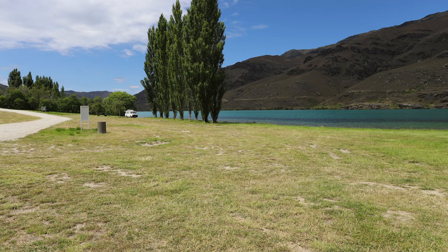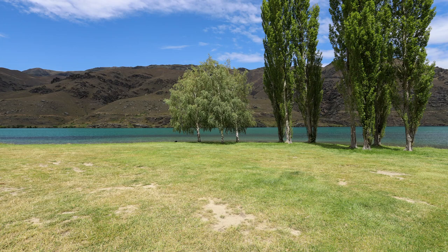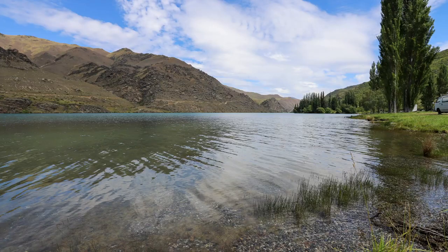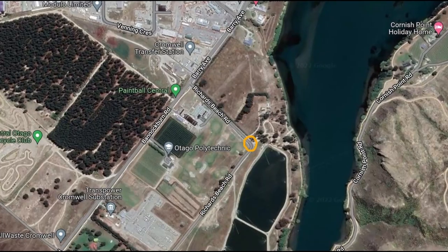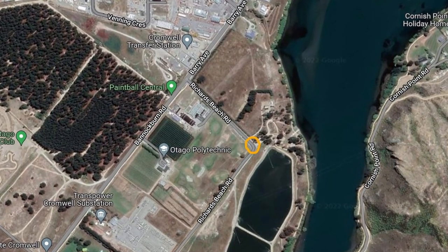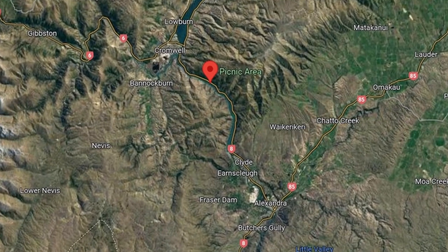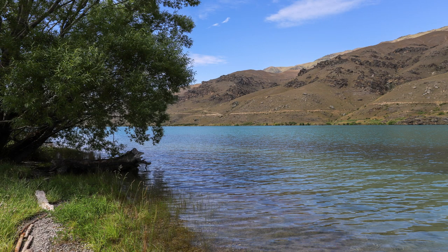As the sign says, you must have a certified self-contained vehicle. They do inspections here regularly throughout summer, so don't risk staying here if you don't have the sticker or you will get fined. Because you're required to be certified self-contained, grey water from your shower and dishes must be taken away with you and can't be tipped on the trees. The nearest dump station is the Cromwell Dump Station on Richards Beach Road — I've circled it in orange. Alternatively, you can visit the Alexandra Dump Station, which is roughly 23km away in the other direction.